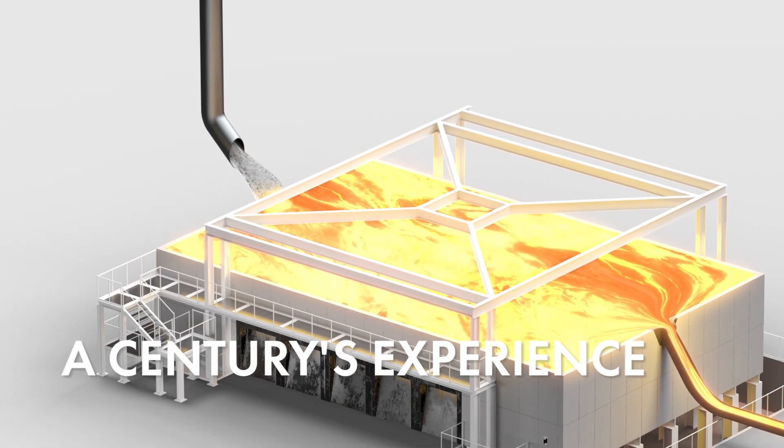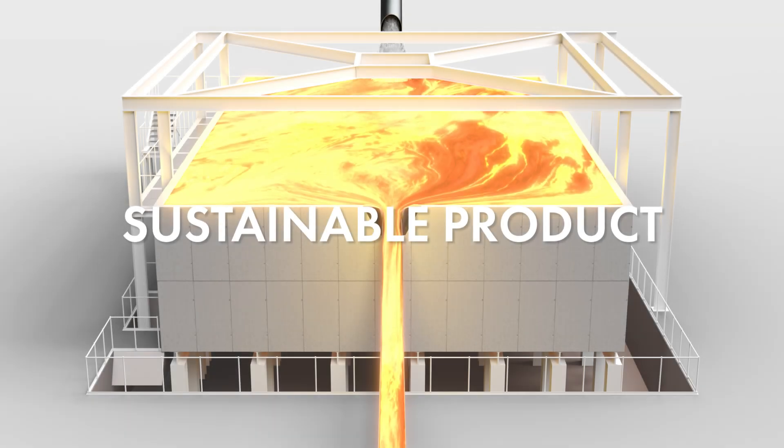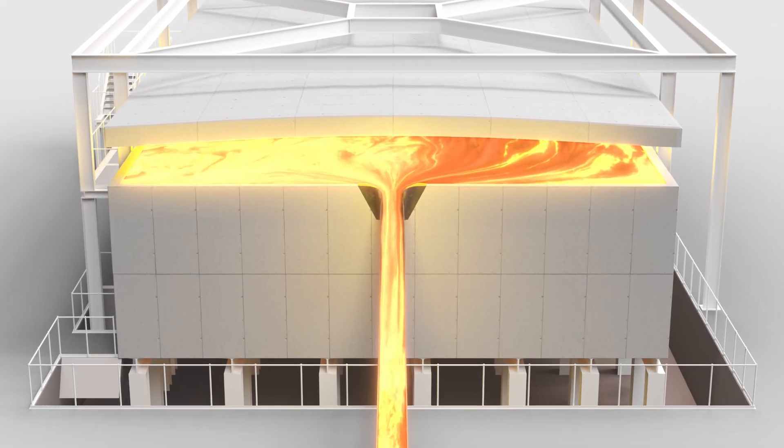We draw on over a century of experience to refine our processes. We take the time to develop our blend of materials into a sustainable product.